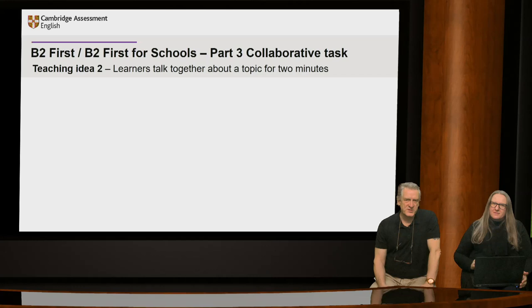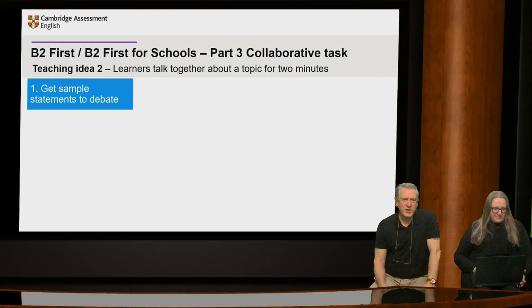Now we're going to look at Part 3 of the speaking in First for Schools, which is the collaborative task. In this part, learners talk together about a topic for a couple of minutes. An idea to get them to practice this is getting them to talk together on one topic for a couple of minutes. They talk about a particular statement or things they can do — you could get some sample statements for them to debate.